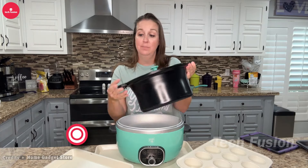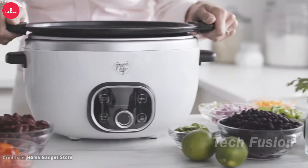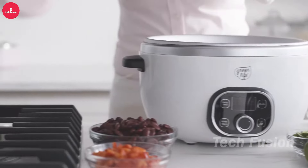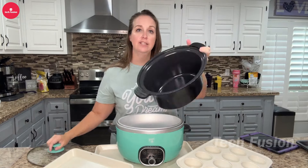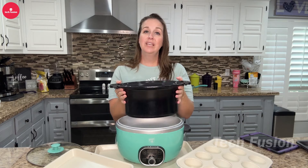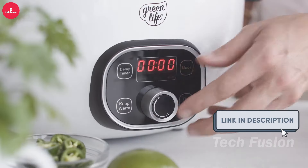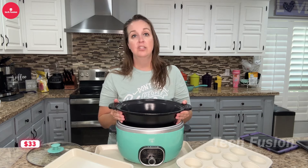This smart cooker boasts a generous six-quart pot, perfect for preparing large meals. The pot is removable and stovetop safe, allowing you to brown ingredients for enhanced flavor before transitioning to slow cooking. Its non-stick coating is crafted from safe materials, making cleanup a breeze. Equipped with a built-in timer and multiple heat settings, you can set it up and let it do the work for you. Priced at $45.